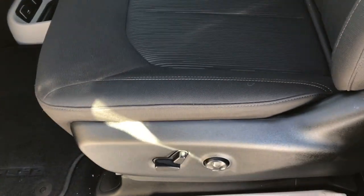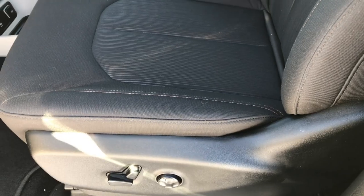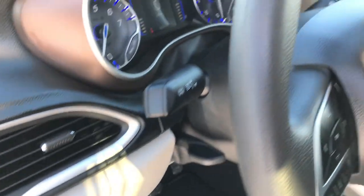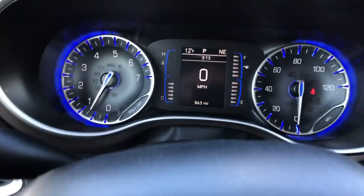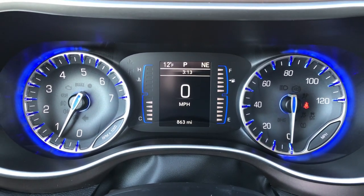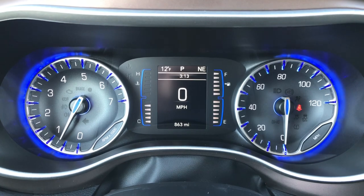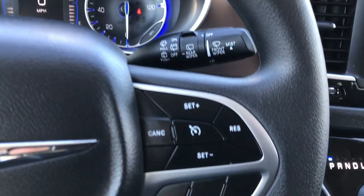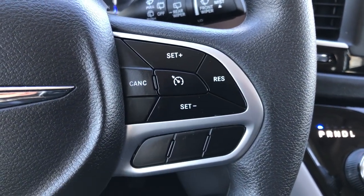The Touring Plus package gives you the power driver seat, black cloth interior, Stow-and-Go Assist, driver-side lumbar, power windows, power locks, power mirrors, and auto headlamps. Factory floor mats throughout, and this one only has 863 miles. You have a compass and temperature display as well as a digital speedometer. The steering wheel has Bluetooth audio controls and information center controls on the left, and cruise controls on the right.